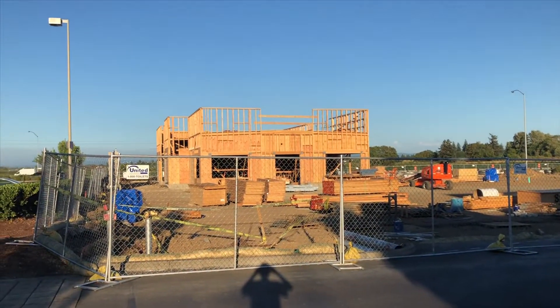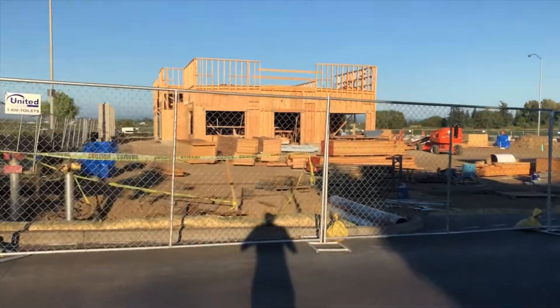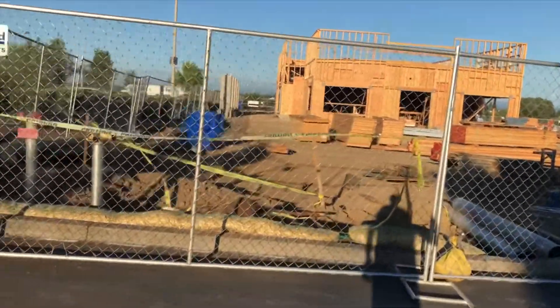Hello everyone. We're here at the future site of In-N-Out Burger at Kaiser Station, as part 3 of the video. So let's take a look.